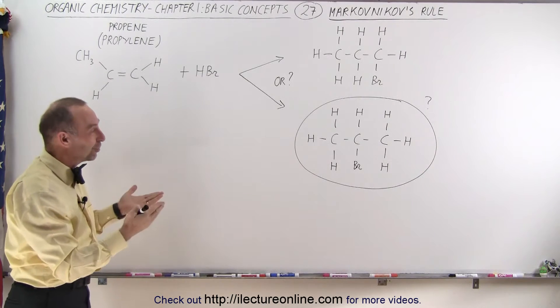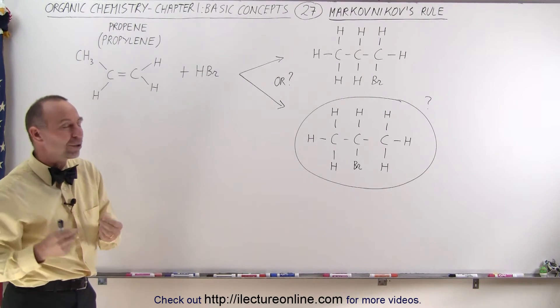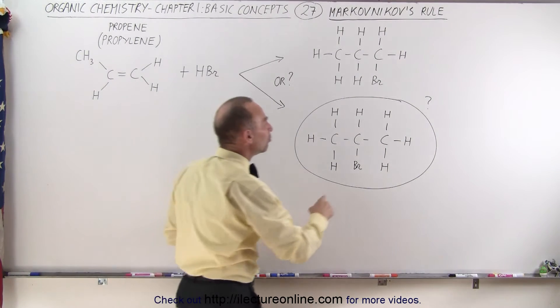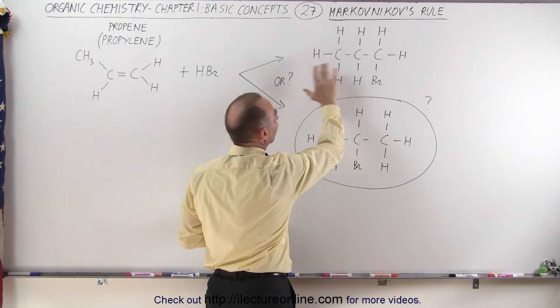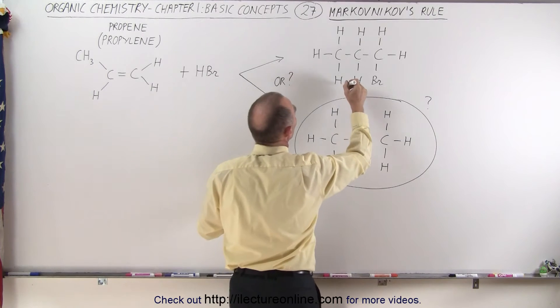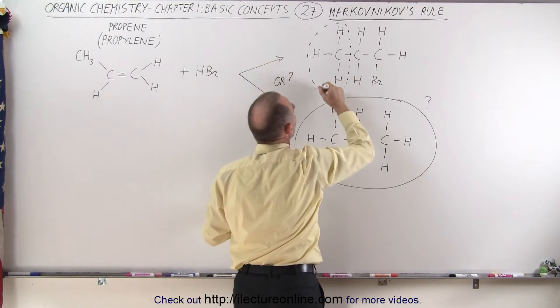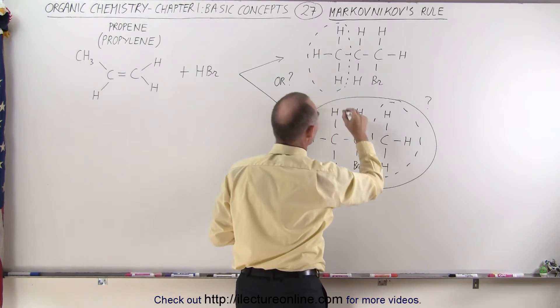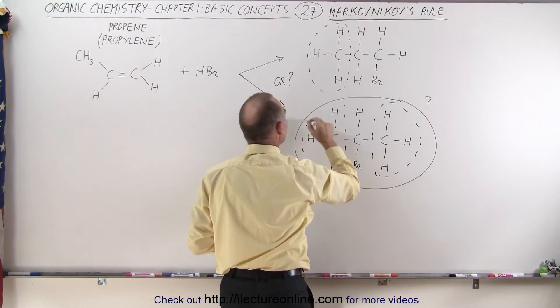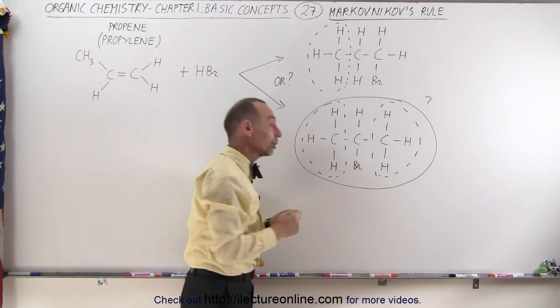Markovnikov determined that the more stable molecules are the molecules that have more CH3s attached to them versus less CH3. So in this case, this molecule here only has one CH3. Here, we have two CH3s, and his rule claims that this is therefore the more stable molecule.